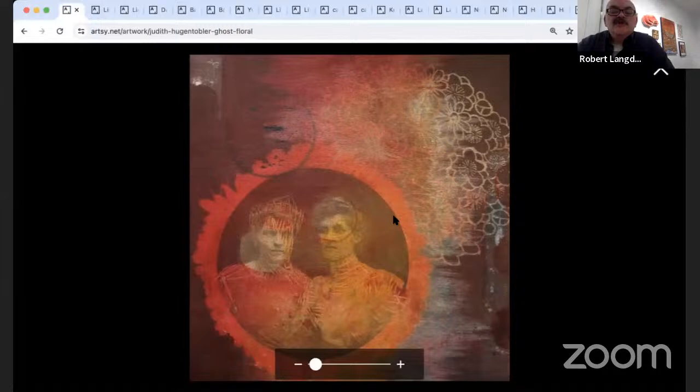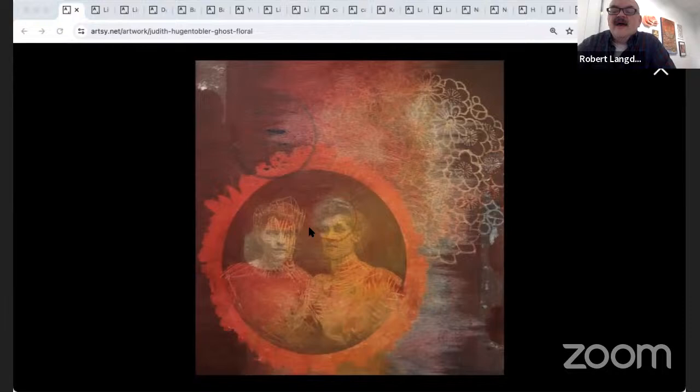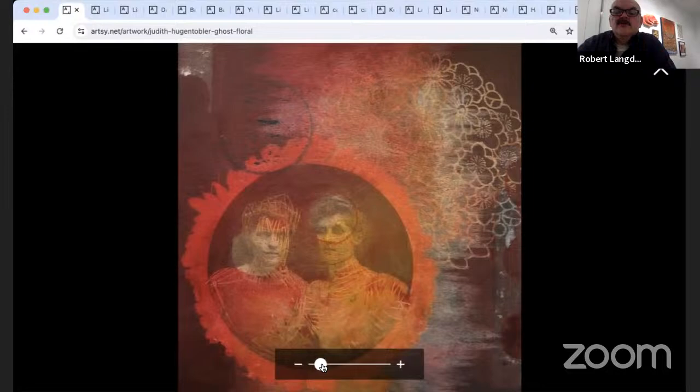Judith Hugentobler — apologies if I'm mispronouncing — lives in New York City. This is called 'Ghost Floral,' a really beautiful haunting piece. It's encaustic, pigment, and a digital photograph on paper, 9.5 by 9.75. A floral photograph was collaged in Photoshop; a color print became the foundation for painting with pigments and encaustic to create layers. The washes of pigment combined with wax — the coloration and translucency is random as the process is both additive and subtractive. You can see some beautiful scratchings in here as well.